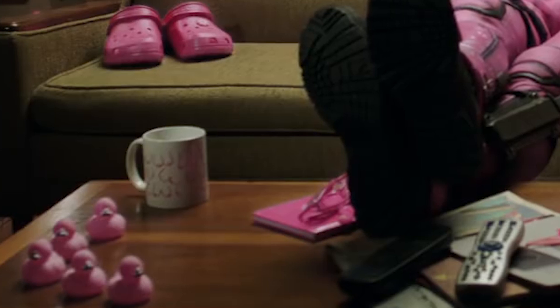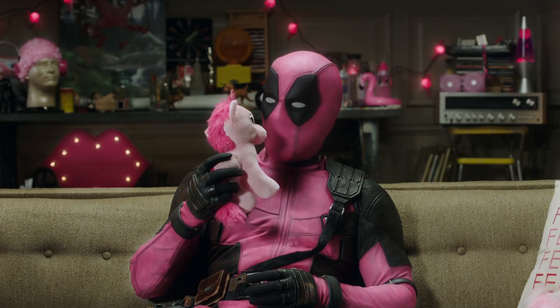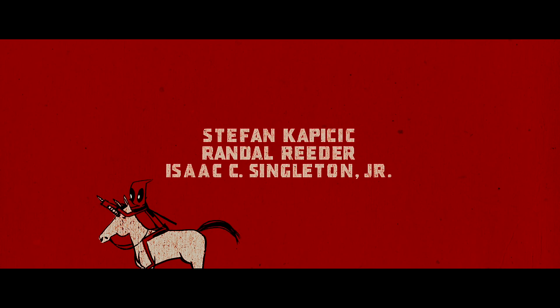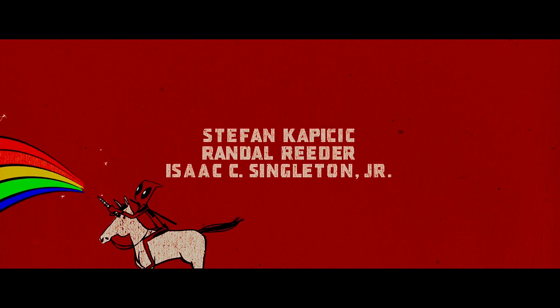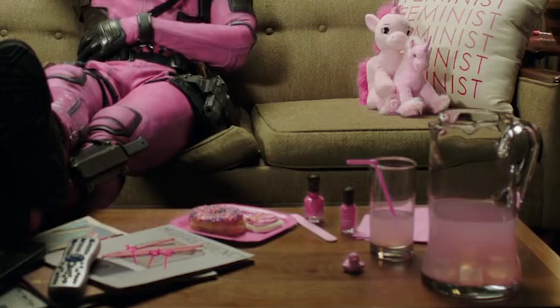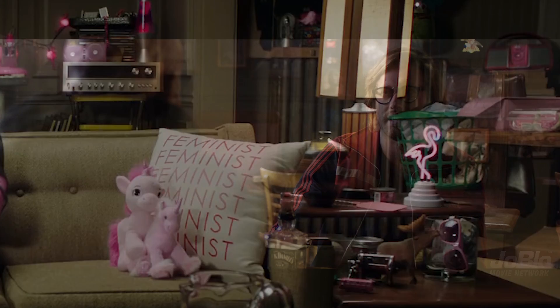The coffee mug just has boobs drawn all over it, the pillow just reads 'feminist,' and the unicorn he's stroking is obviously a reference to the unicorn from the credit sequence in the first movie. He's got a pink sprinkle Simpsons donut on the table, and the pink flamingo — not exactly sure what that's a reference to. It's a lot of pink paraphernalia all around just to remind you about the cancer.